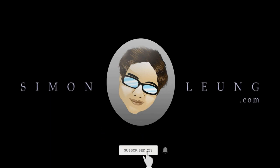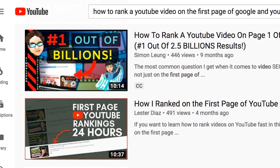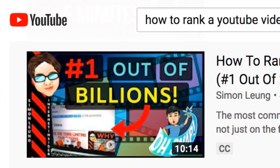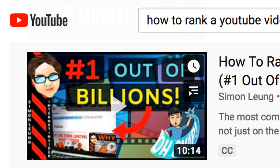So without any further ado, let's do this. In this lesson about video SEO marketing, I talked about how I got my video onto the first page of Google and YouTube out of 2.5 billion search results.